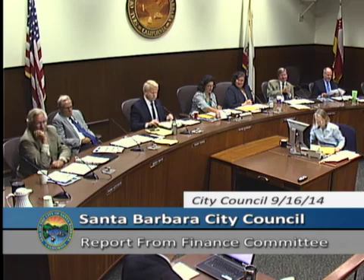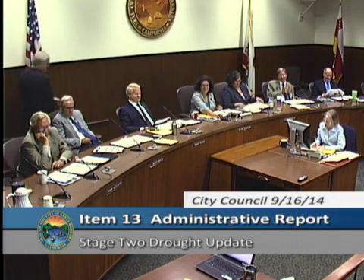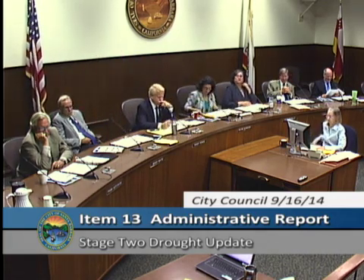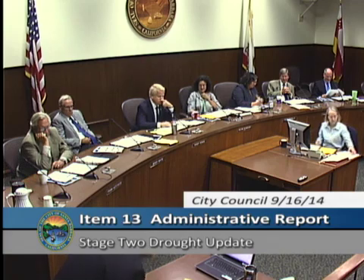Item number 13: Stage 2 drought update. Madam Mayor, council members, my name is Joshua Hagmark. I'm the acting water resources manager, here today to give another Stage 2 drought update. I have with me today Kelly Dyer, our water resources supervisor who oversees supply, and Madeline Ward, our conservation coordinator, to help out with the presentation today.